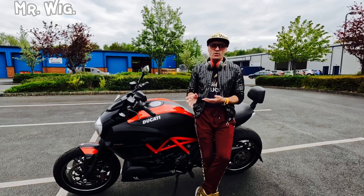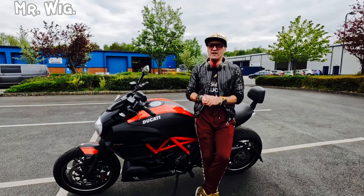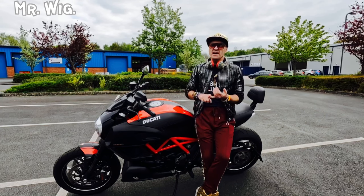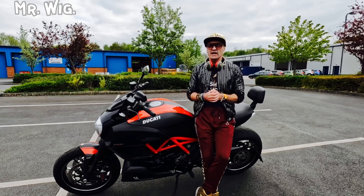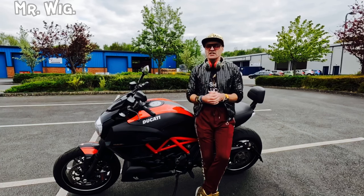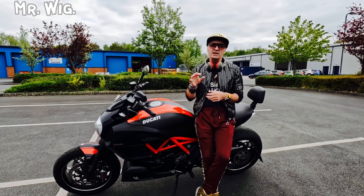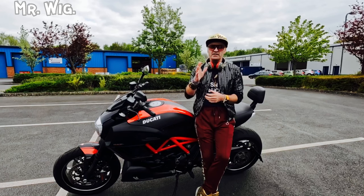The second generation Diavel debuted as the 2015 model with revised headlights and radiator vents, along with new spark plugs and heads. Styling for the Diavel was developed in-house at Ducati, although the project began under the leadership of Ducati's previous design chief Pierre Terblanche — a well-known designer, responsible for the Ducati 916, and some Bimota motorcycles as well. He's highly regarded.